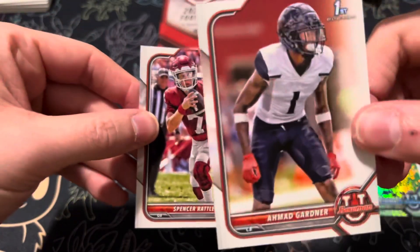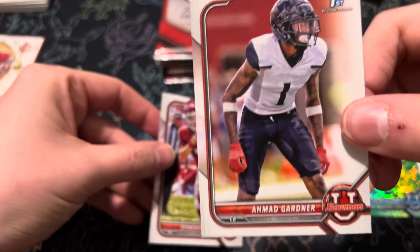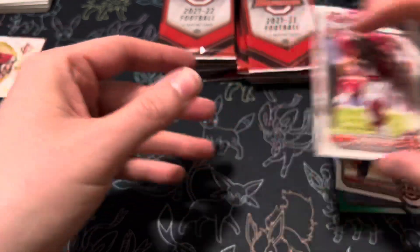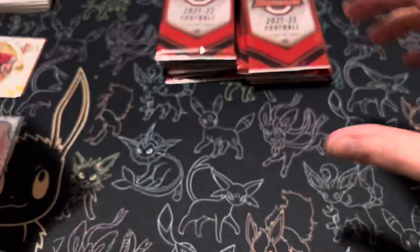Ahmaud Gardner — which I think is Sauce Gardner, is his first name Ahmaud? I can't remember. And then Spencer Rattler, that's a good one to have too.